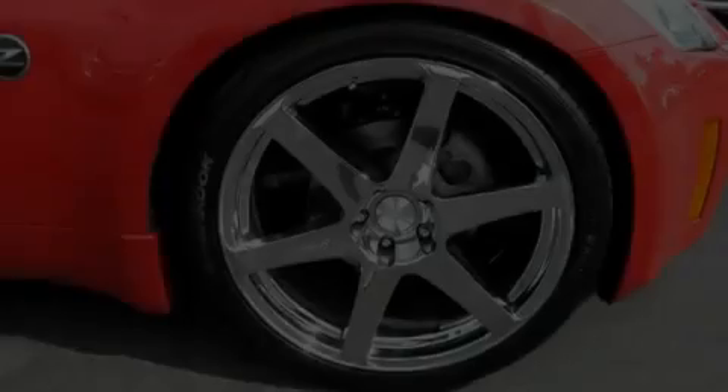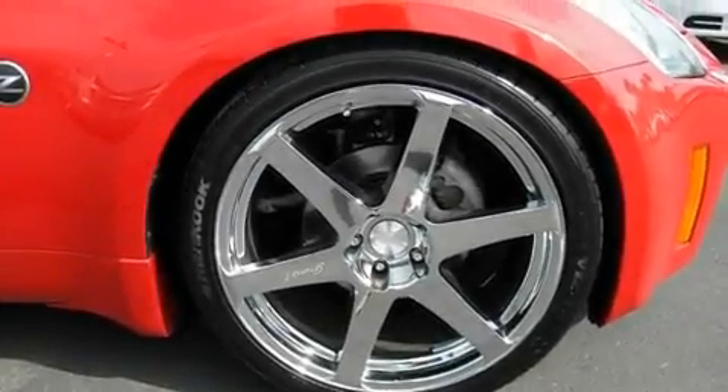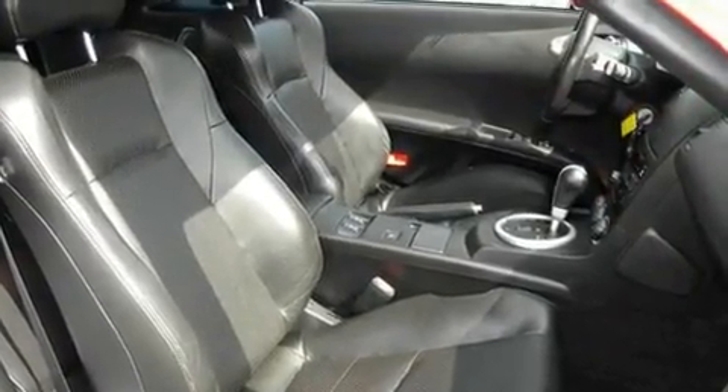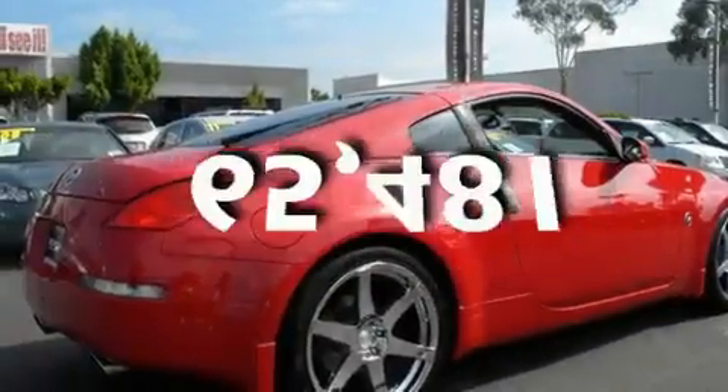Its top features include cruise control, a Bose stereo system, a leather interior, premium wheels, a traction control system, dual airbags, and this vehicle has fewer than 66,000 miles on the odometer.